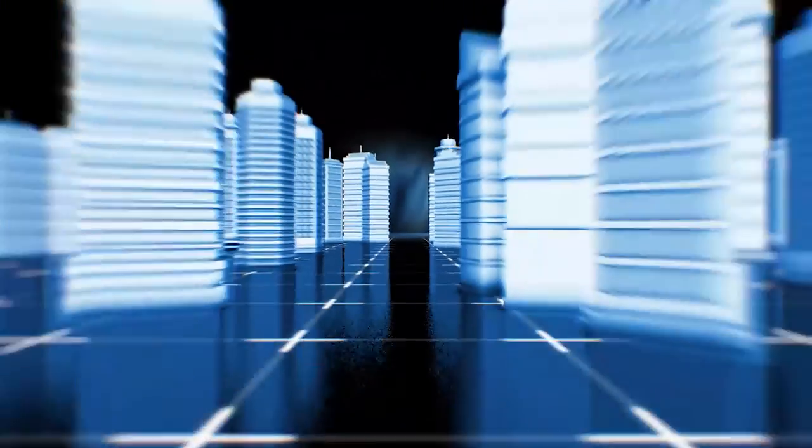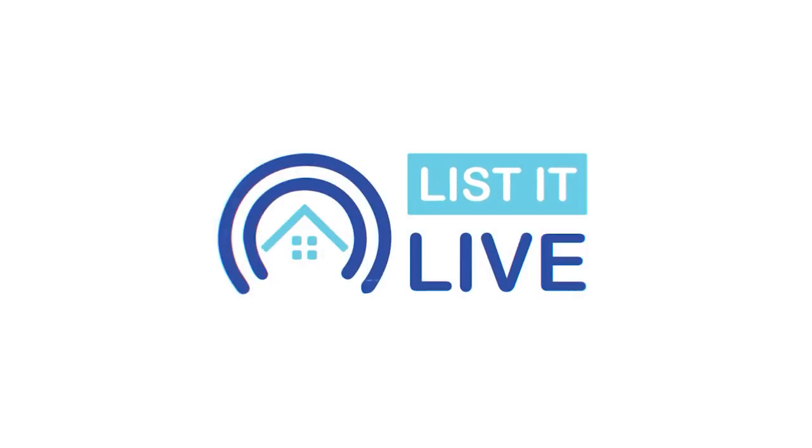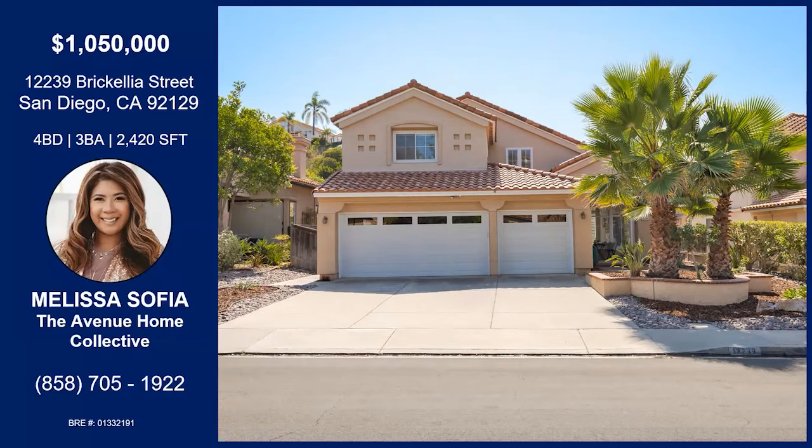You are watching Lista Live, where we give you a guided tour of the hottest homes for sale in San Diego, with me yet again, Melissa Sophia. We're on Brick Elia Street now. I'm so excited to bring you to this home — this is my hometown, PQ.